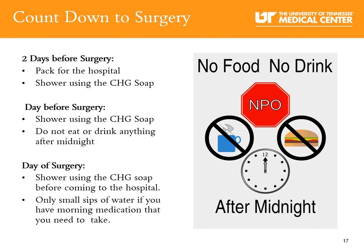Countdown to surgery day: Two days before your surgery, shower using the CHG soap and pack for your hospital visit — less is best, don't overpack. The day before surgery, shower again using the CHG soap. Do not eat or drink anything after midnight — that includes food, candies, gum, cigarettes, chewing tobacco, or coffee. On the day of surgery, shower using the CHG soap before coming to the hospital. Only small sips of water are permitted if you have morning medications that you are instructed to take.